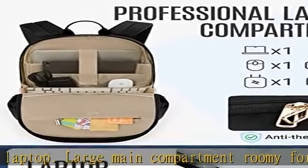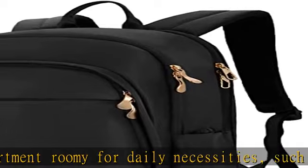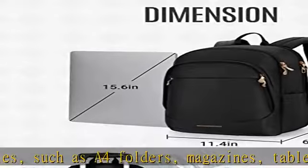Convenient pockets: the front zippered pocket of the school backpack allows you to put your small items in an organized manner. Backside hidden pocket to keep your phone or other valuable items.